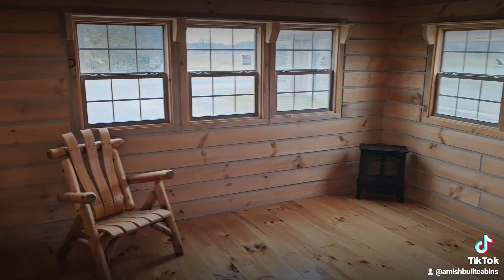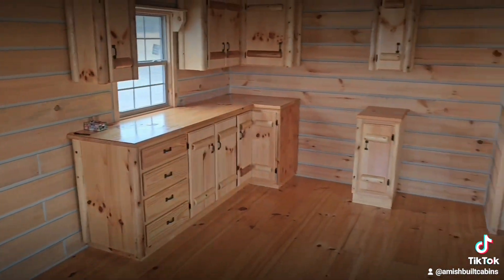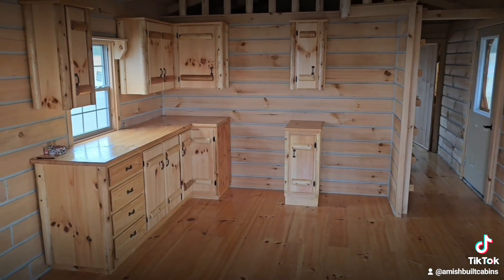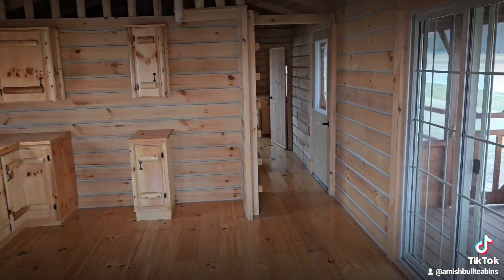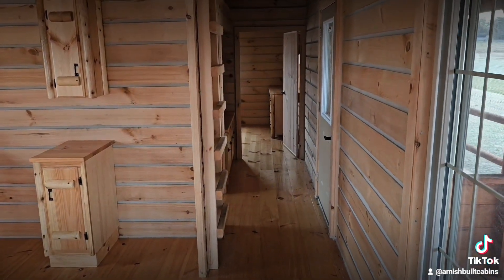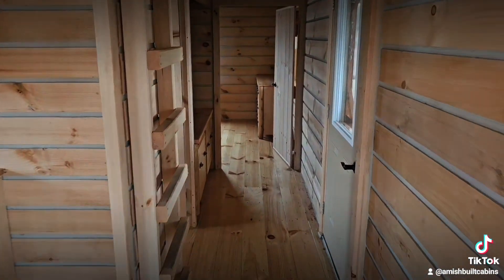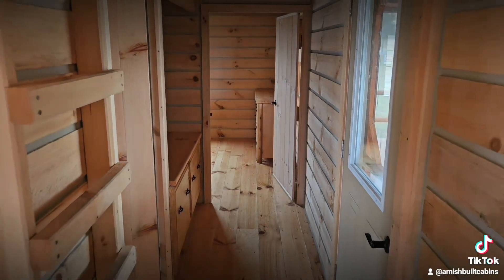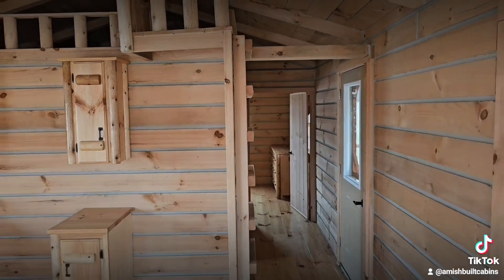Remember, we also have four new models coming to the lot. To timestamp this video, we're in February of 2024, and by the end of this month I'll have four new, more modern-looking cottages coming to my lot. Make sure you hit the subscribe button and follow me on TikTok and YouTube so you don't miss out when we introduce those four new cabins.